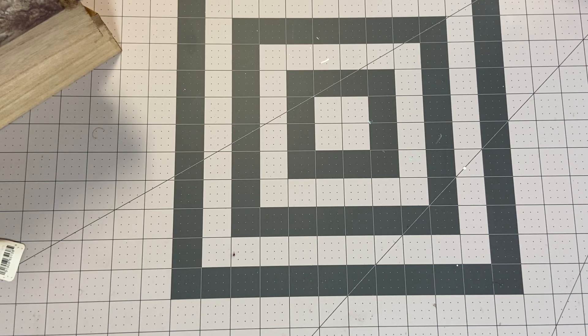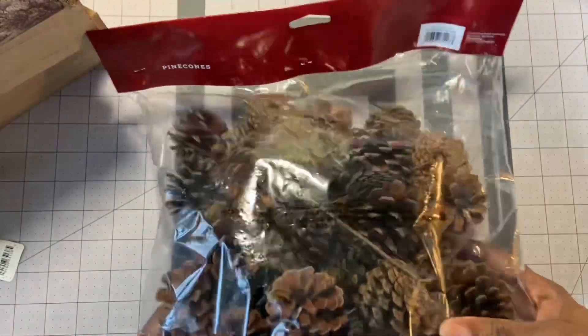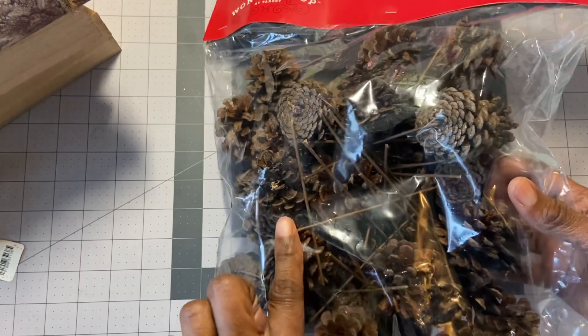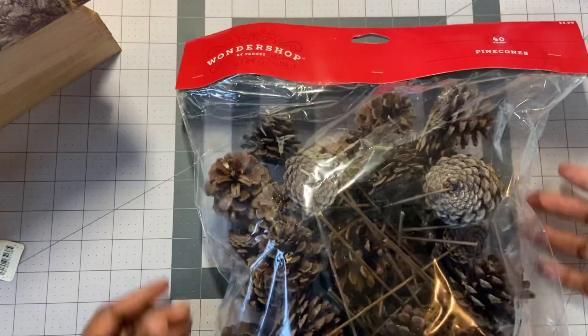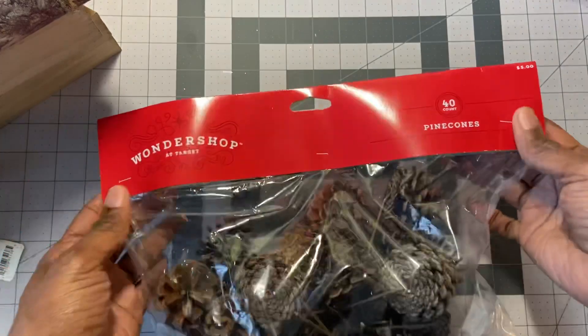Something else that made me happy was these pine cones — they were $5, but they're on sticks. You can see they have sticks attached to them. So when I make my ornaments the way Anna White showed us, this is going to be perfect to stick inside of the stocking. There's 40 pine cones in there for $5, which I think is a good deal.